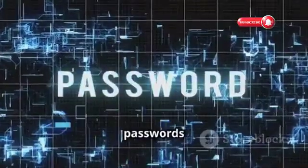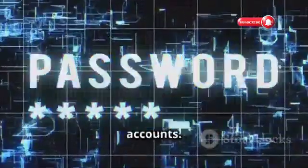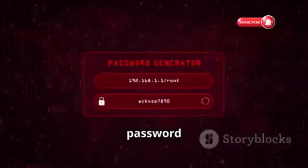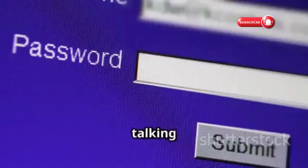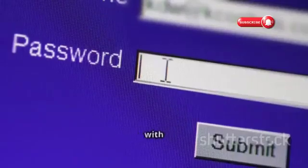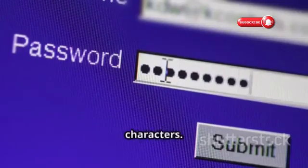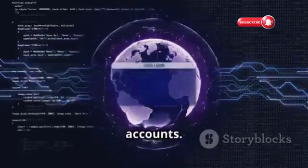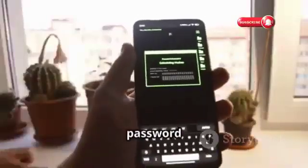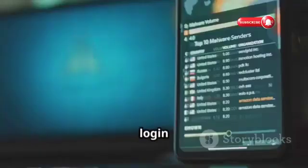Let's talk about passwords — those digital keys that guard your online accounts. A strong, unique password is your first and best line of defense against hackers. We're talking long, complex passwords with a mix of uppercase and lowercase letters, numbers, and special characters. Avoid using the same password across multiple accounts. Consider using a password manager to generate and store your passwords securely — it's like having a digital vault for all your login credentials.